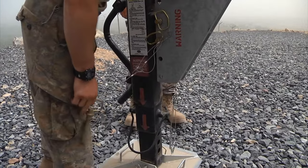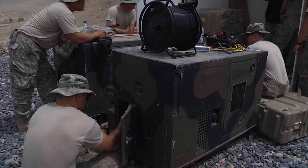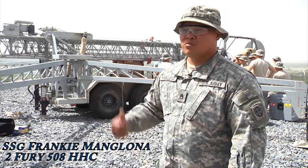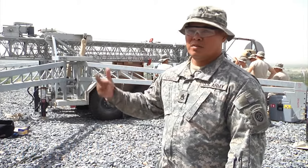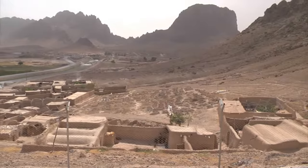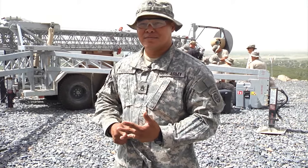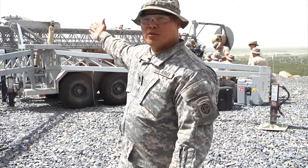We're hooking up the power. And this will be added on as far as security for pretty much the area that we live in. They're for the four S's: search, surveillance, security, and support for our troops on the ground who are out there toward north.